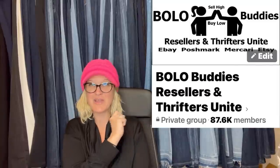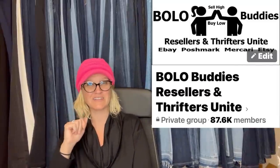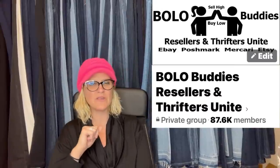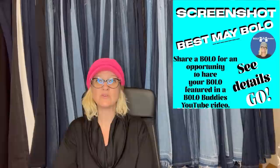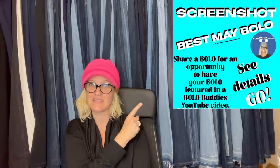Who am I talking about? I am talking about members of my Bolo Buddies Facebook group. If you're not in this group, go down into the description to my link tree, click on it, and there is a clickable link that will take you to the Facebook group — you have got to join it. We are at over 87,000 members in the group, so you will definitely learn a lot. And if you want to be featured in a video like this, you can go to the post under the featured section.